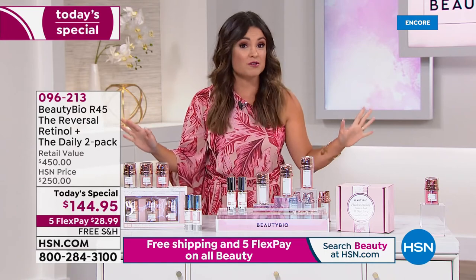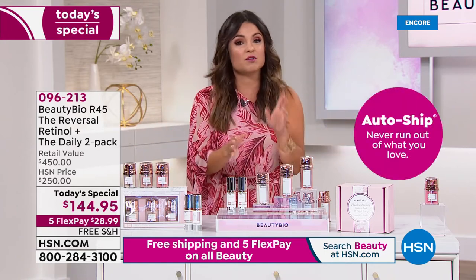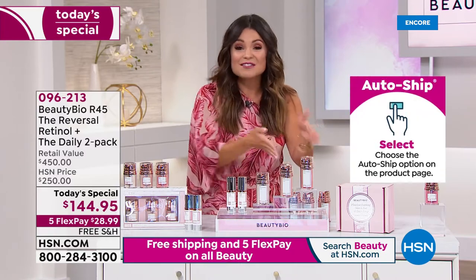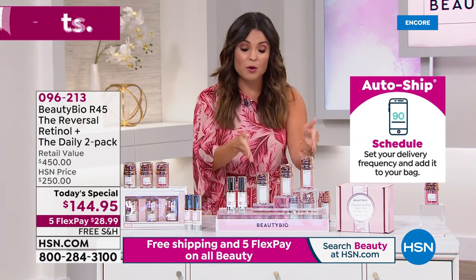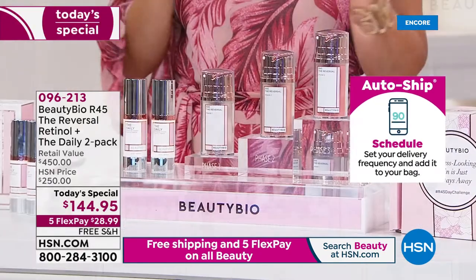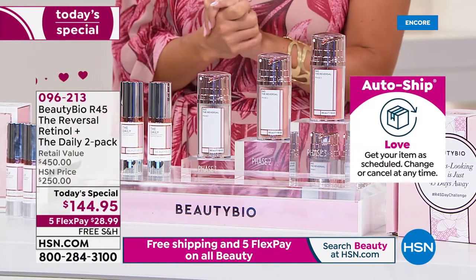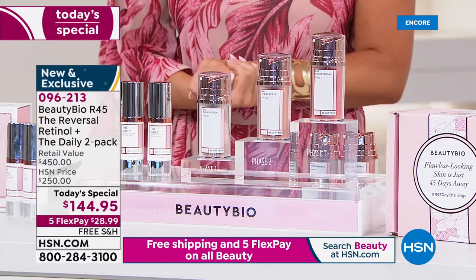There are so many rave reviews and before-and-afters. This can even work if you have sensitive skin because it's in baby steps — in phases. So if you're ready to change your skin, give it a shot. Keep in mind it's a 45-day boost and you have an extended 60-day return policy today. Nothing to lose — if you do not love it, send it back. We want you to be happy.